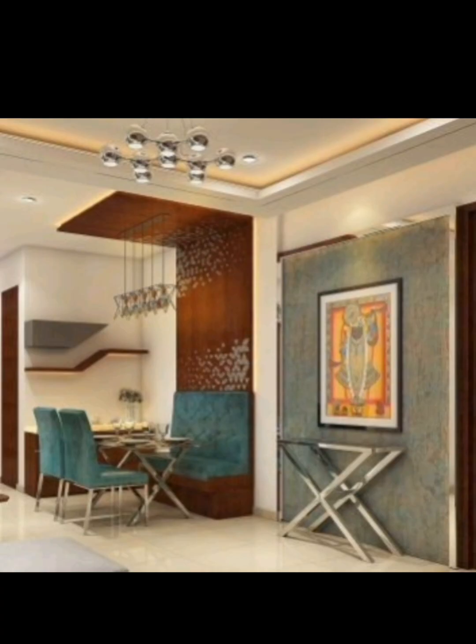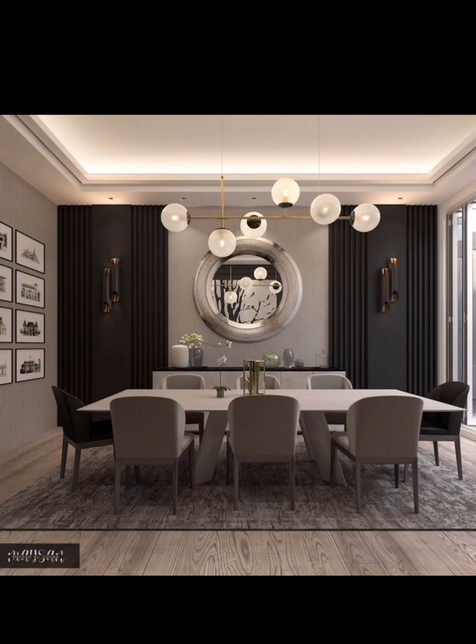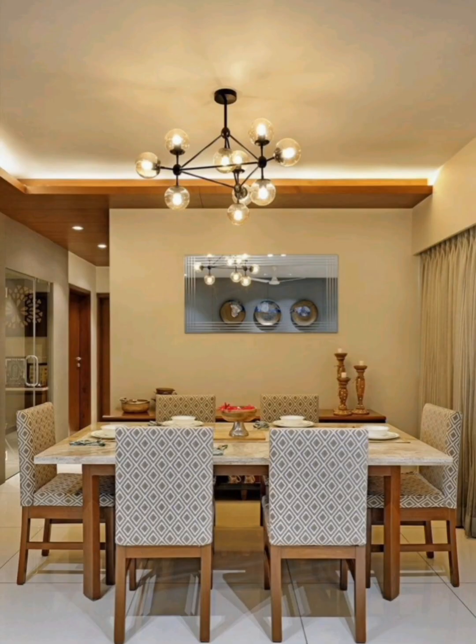We'll explore the possibilities of extending your dining space to the outdoors with patio or garden dining, and share ideas for outdoor furniture, lighting, and landscaping to create a seamless transition.